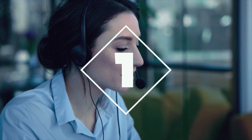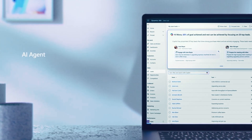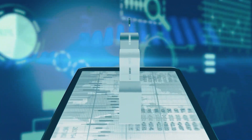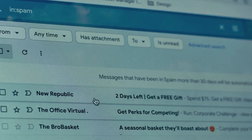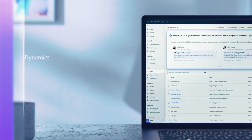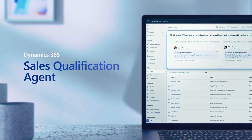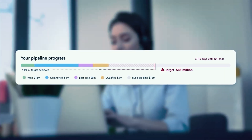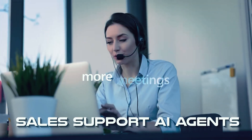Number one: sales teams get overwhelmed with leads, struggling to prioritize effectively and personalize outreach. But sales support AI agents find the most promising sales leads, write personalized emails, and help salespeople focus on their most important potential customers. Teams can research potential clients, prioritize the best opportunities, and make sure sales teams spend their time where it matters most.